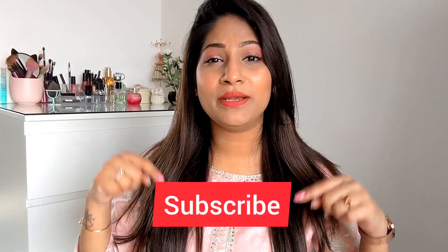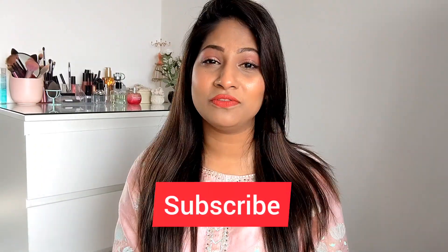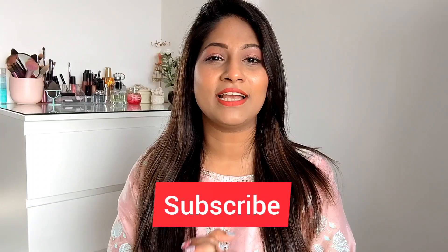That's it for today guys! I hope you liked watching this video and it helped you. Let me know in the comment section which of these products you want me to review, and also what you want to watch more of on my channel in this new year. See you in my next one, bye!